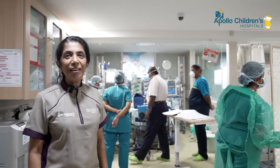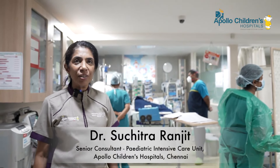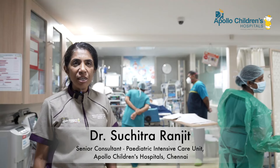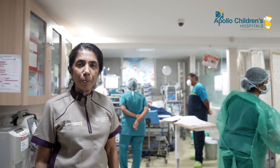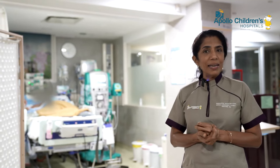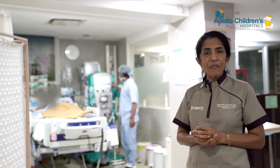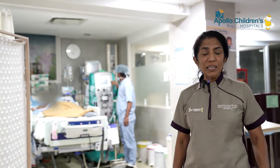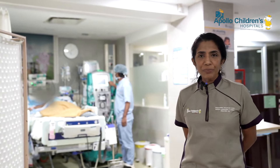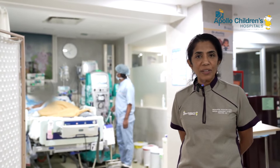We have a team of five senior consultants under one roof at Apollo Children's Hospital Chennai. With state-of-the-art technology, every child gets the highest level of support required. The entire team — doctors, dedicated and skilled nurses, physician assistants, technicians, and housekeeping — all play a part, with monitoring done 24 hours a day, 7 days a week, ensuring specialist intervention is possible at any time.